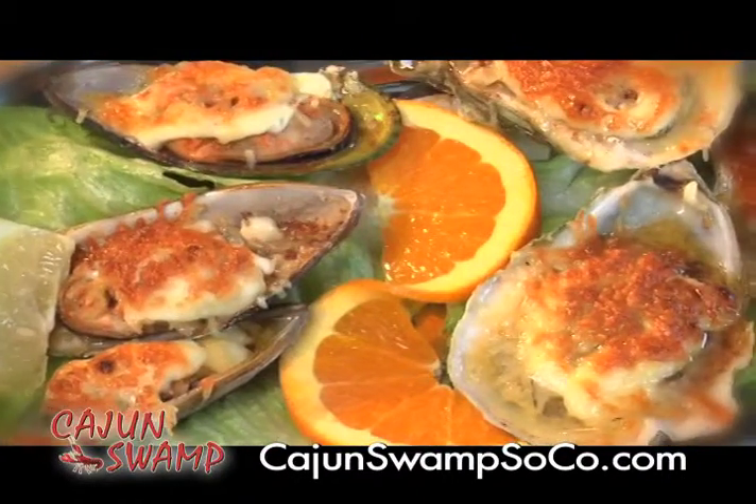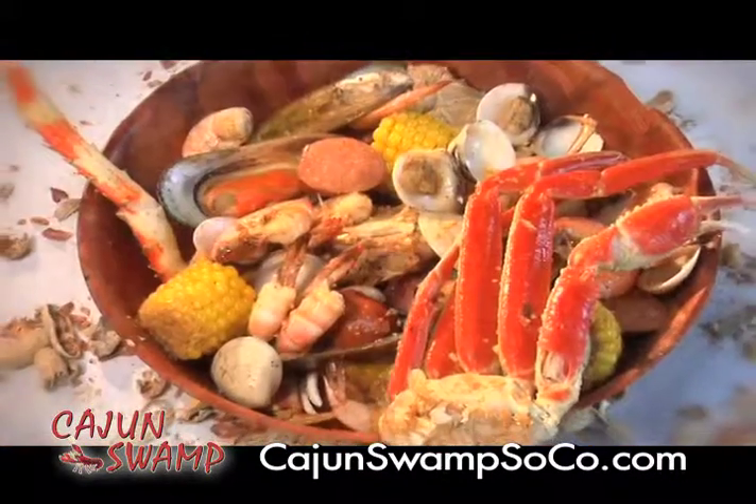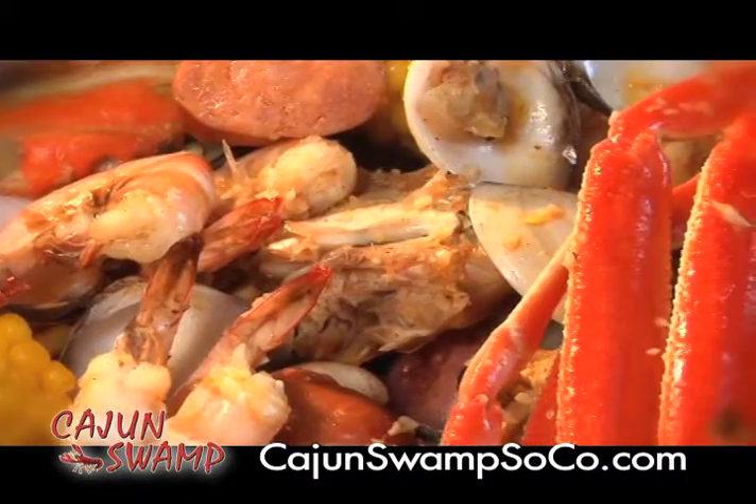Cajun Swamp offers a wide variety of delicious southern Cajun-style food, like our po'boy sandwiches or the Krabby Crowd, which includes crab legs, shrimp, crawfish, and much more.